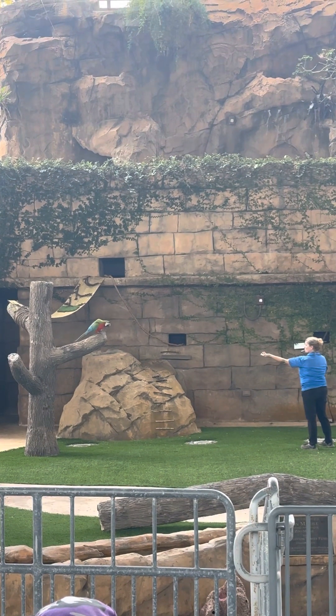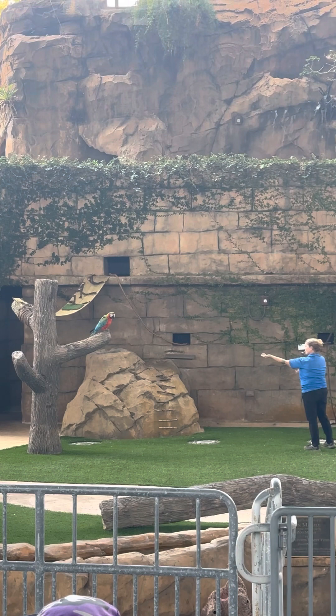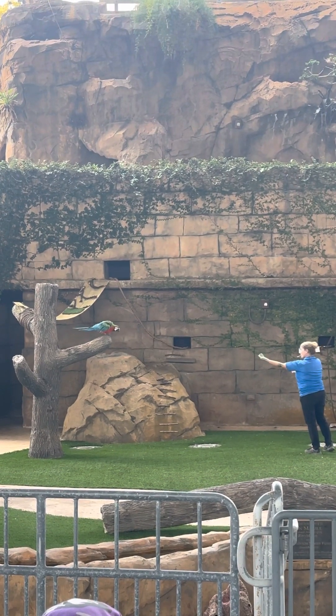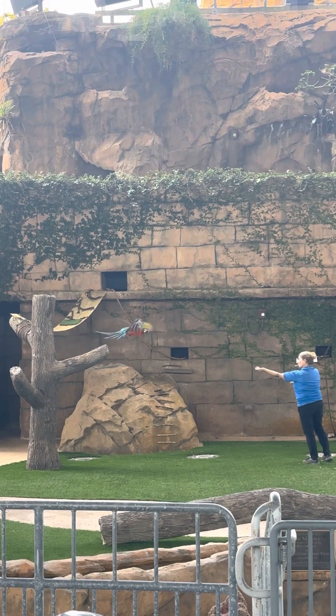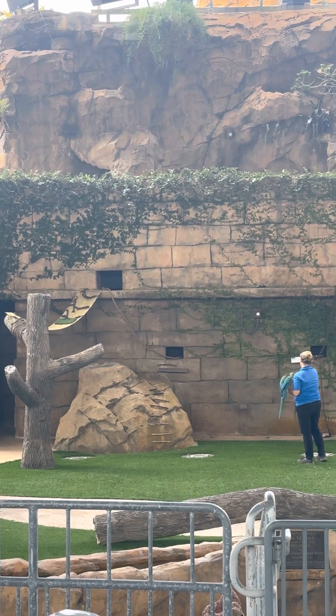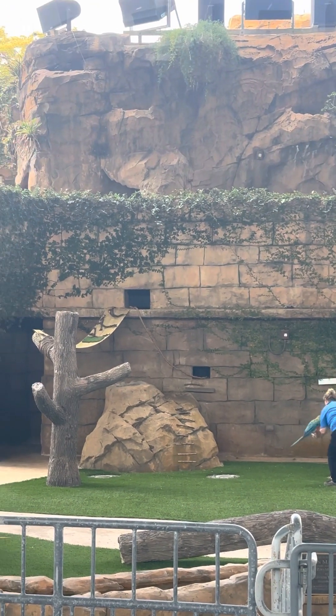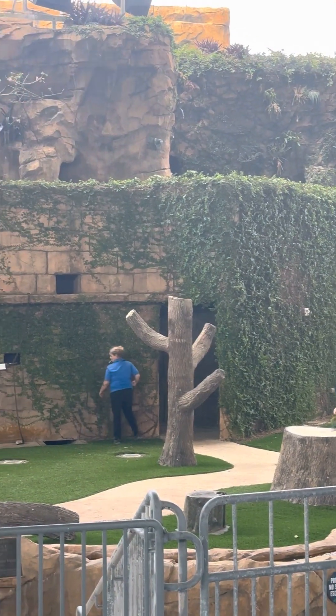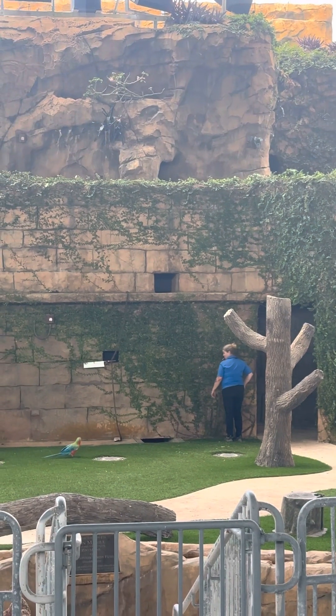As an ambassador animal, he is very comfortable going to different locations at the zoo and around different people. We just want to build that confidence with flying. So this is an excellent way to get him used to the scenarios where he might be flying and just focus on making it very strong and positive. You saw Mackenzie giving him some little massages and rubs, and she's also going to be giving him some treats as well.